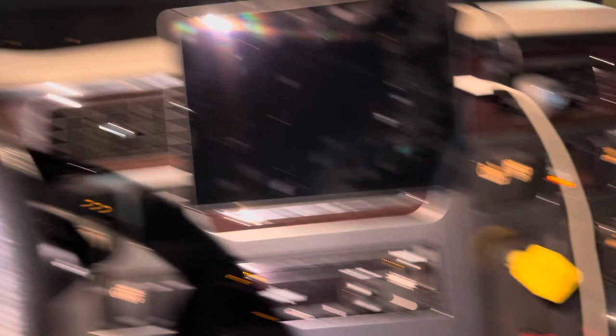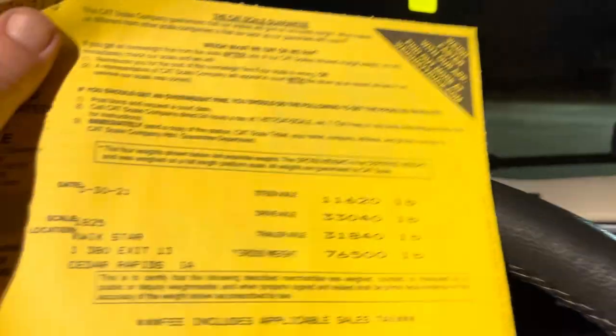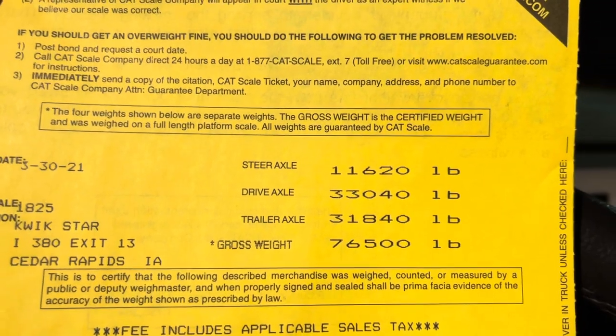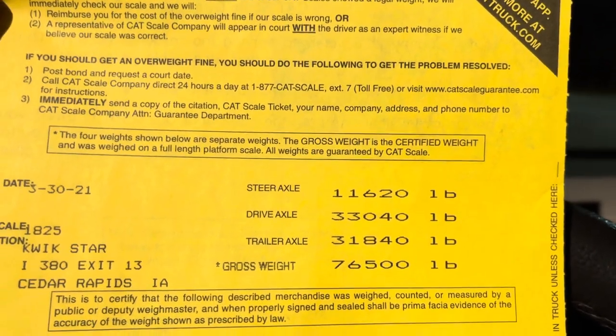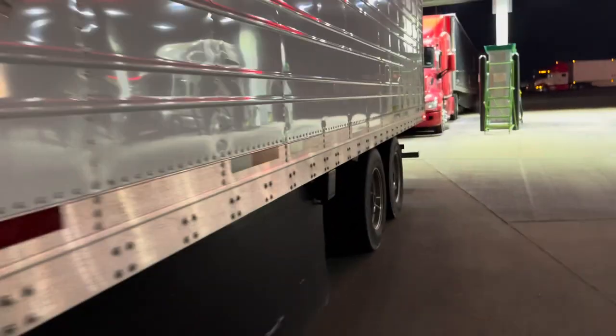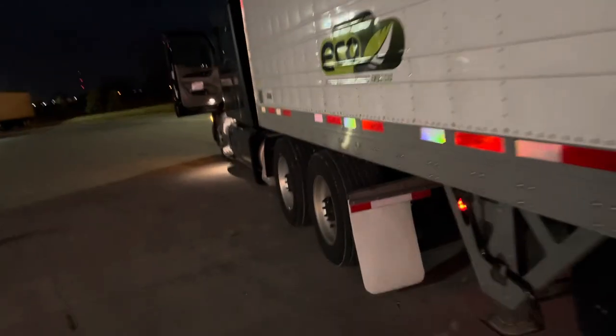All right YouTube, I'm back. So here's the deal: steer tires 11,620, drives 33,340, trailer axle 31,840. I'm in the 10th hole, and we're going to slide it up to the 9th. Come along with me. So we're going to come up one — pull this button, now slide in. I just got to come up one hole to the 9th.